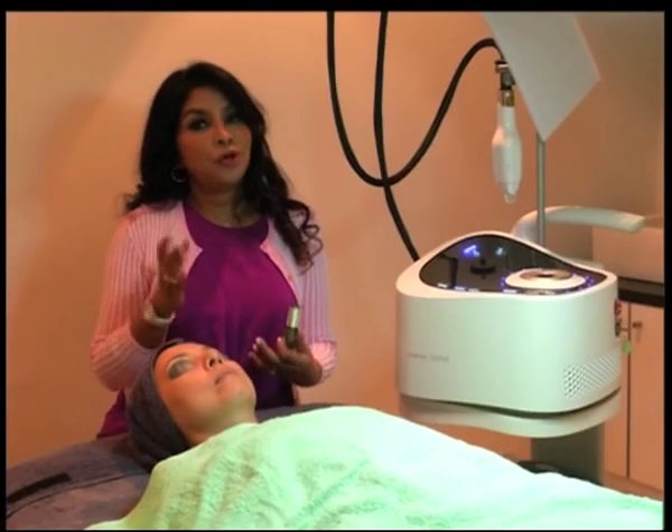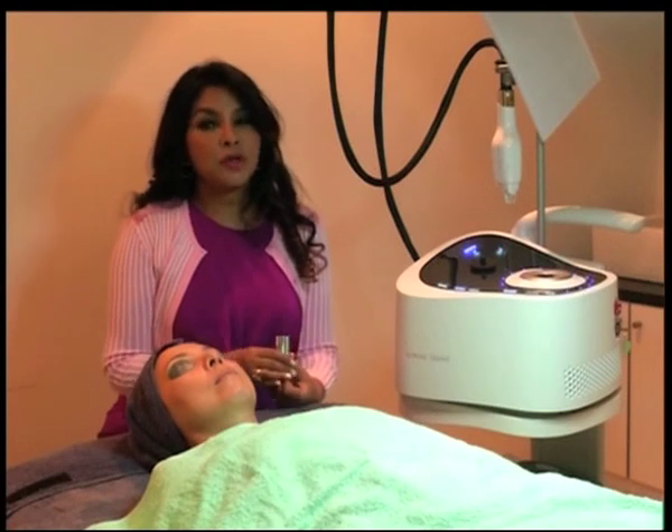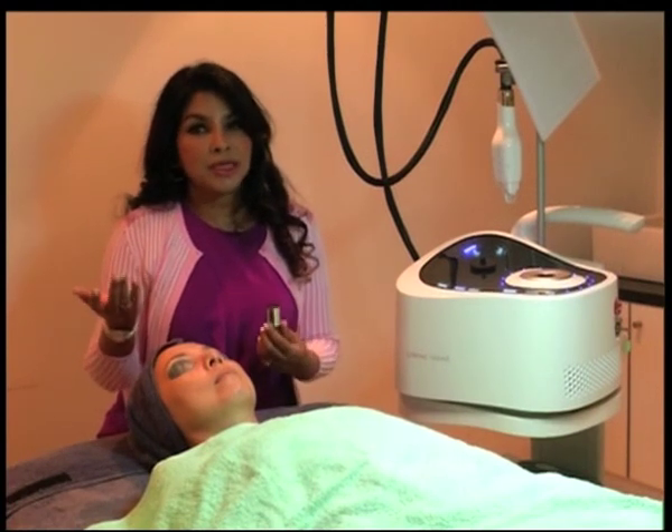To treat the skin, nutritional support to the skin is very, very important. And of course, after doing a very effective laser like this, it is a great opportunity to penetrate very good products into the skin.